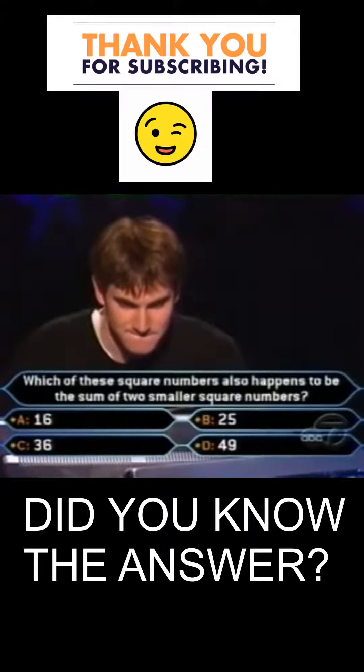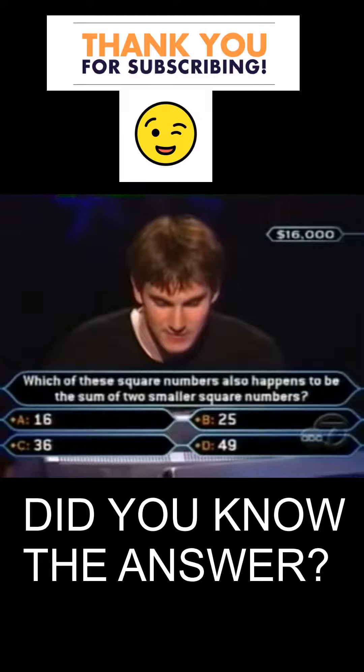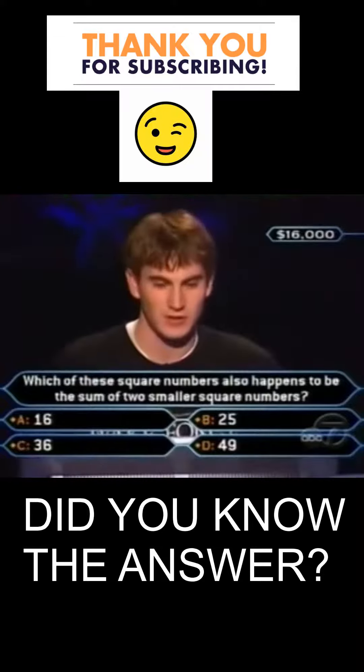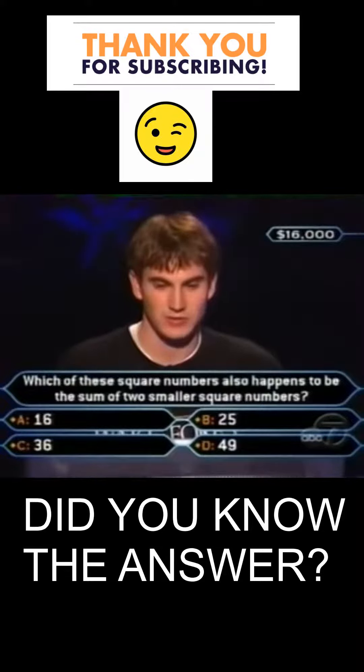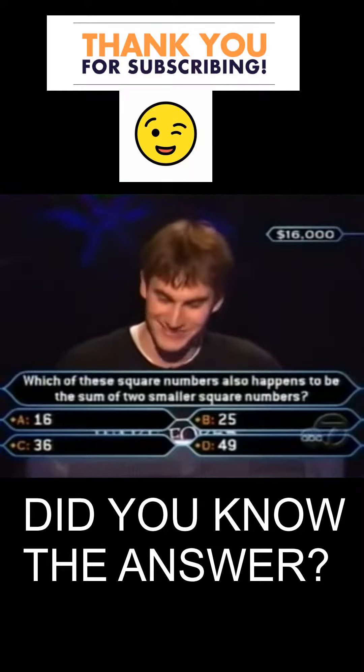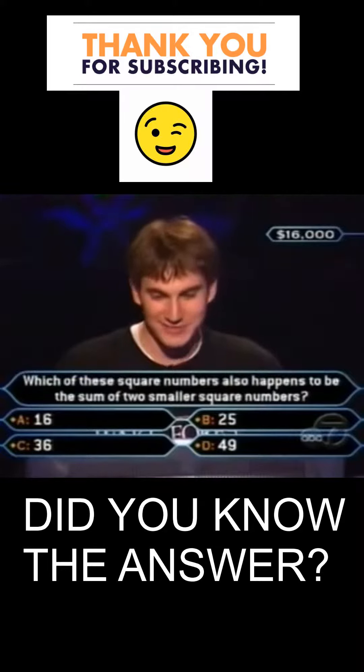So they both agree, but the number isn't great. And I just want to remind you, Ryan, that you do have other lifelines if you need them. Because should you miss it, you would drop down to $1,000. I don't know where your head was at before you asked the audience. Were you leaning toward anything, or can you figure it out based on what you're seeing here?